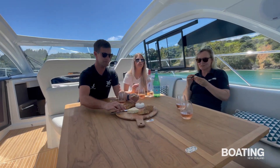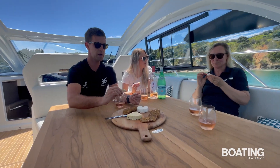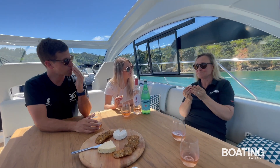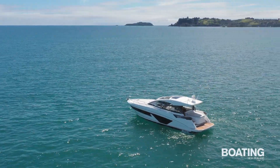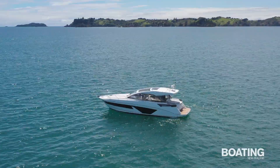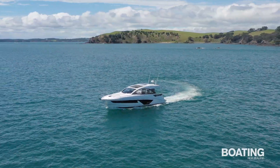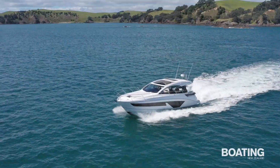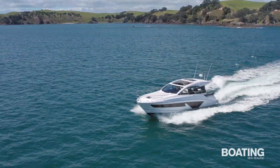Fashions and trends in powerboats come and go. Where once the flybridge was ubiquitous on medium-sized pleasure boats, now Kiwis are flocking to sedan-style launches or sports cruisers. The Beneteau GT 45 is a great example of the latter, a boat which combines open-style living and family boating practicality with a sense of luxury and European-style glamour.